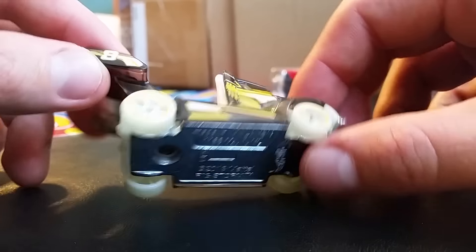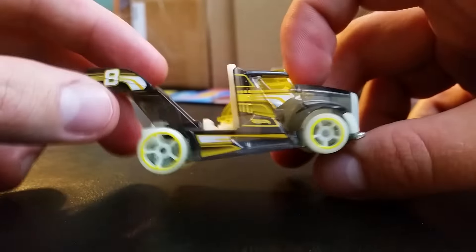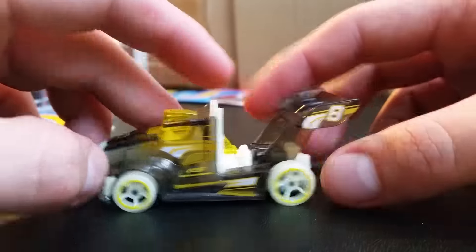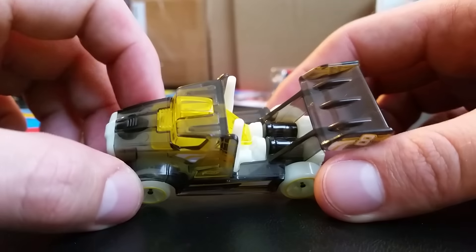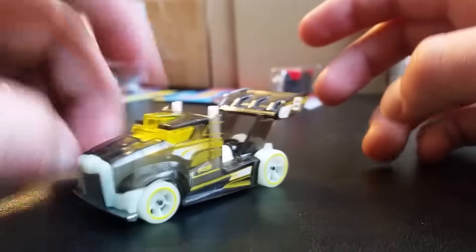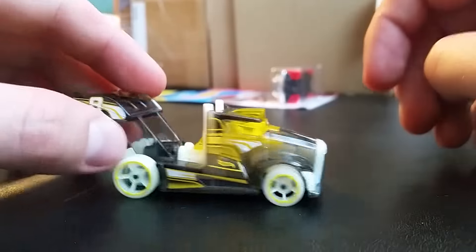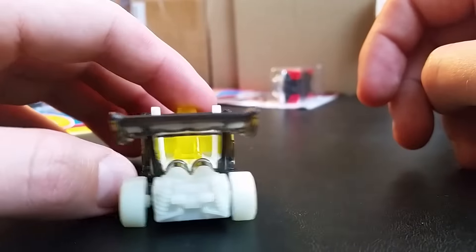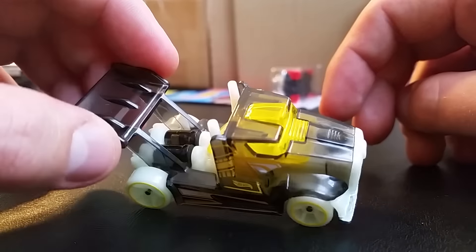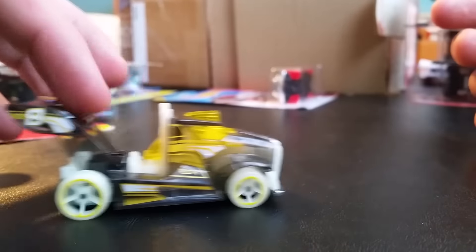Next is the Rig Storm. I only picked this one up because it glows in the dark — I thought, why not? The 2016 Rig Storm is going to be a treasure hunt in B case, or maybe A case. It's a very unique vehicle, and maybe one day I'll do a video on these if I find more. Pretty cool little race trucks.